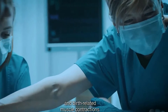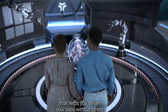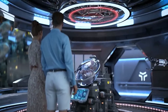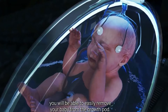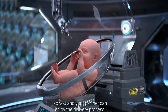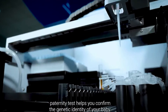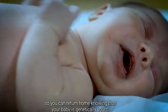Say goodbye to the pain of childbirth and birth-related muscle contractions. Ectolife provides a safe, pain-free alternative that helps you deliver your baby without stress. The delivery process is smooth, convenient, and can be done with just a push of a button. After discharging the amniotic fluid from the artificial womb, you will be able to easily remove your baby from the growth pod. To ensure full transparency, our post-delivery free DNA paternity test helps you confirm the genetic identity of your baby, so you can return home knowing that your baby is genetically yours.